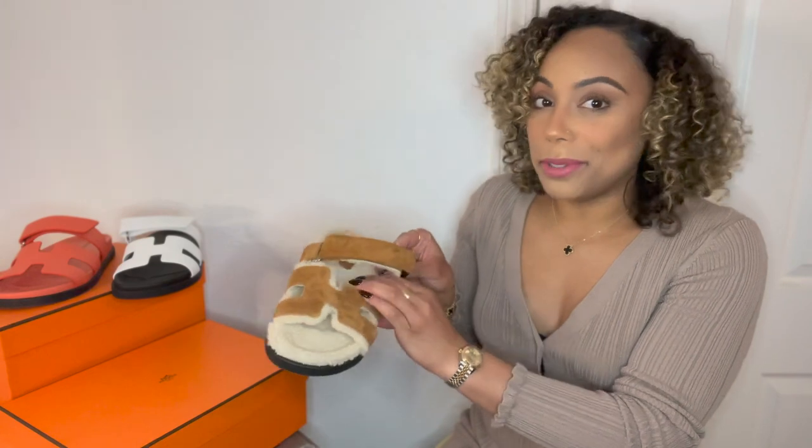I was able to secure these online, and then not even a week later my SA offered them to me — so that was unfortunate timing, but at least someone else was able to get them.